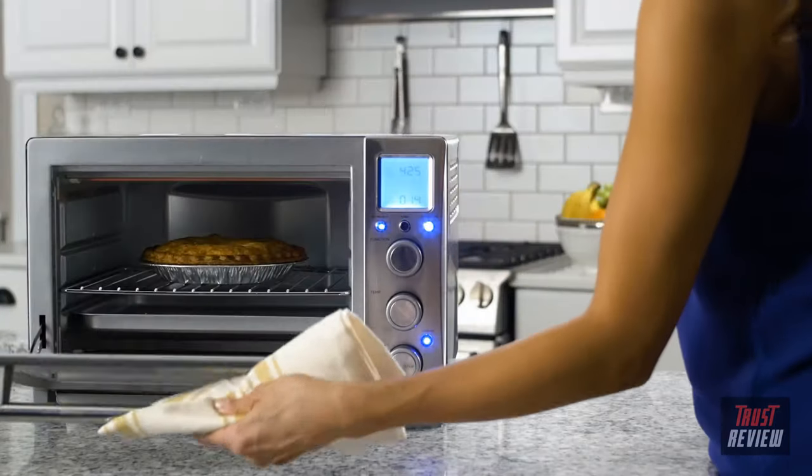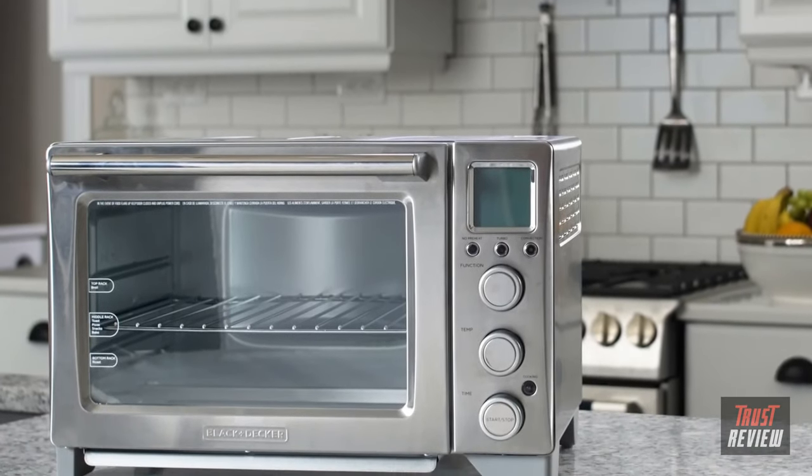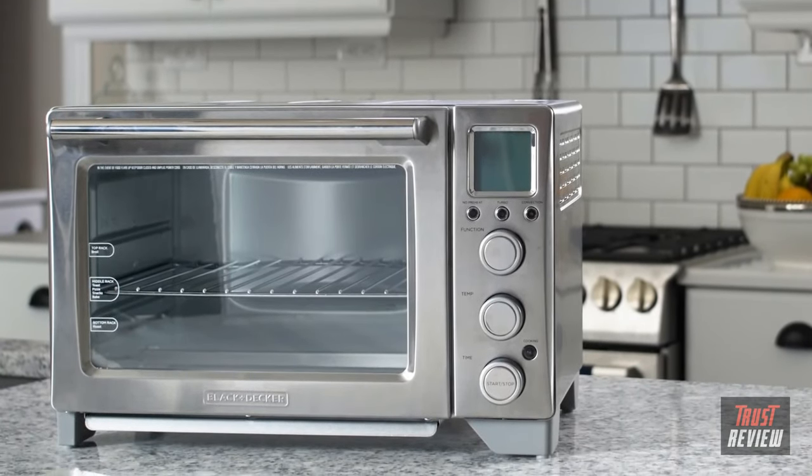This is way more than just a toaster oven. It can replace your traditional large oven for almost any cooking task. It's really that good. The Performance Convection Countertop Oven from Black & Decker.